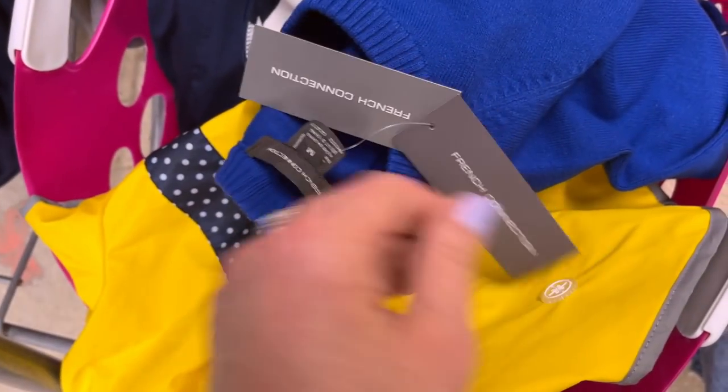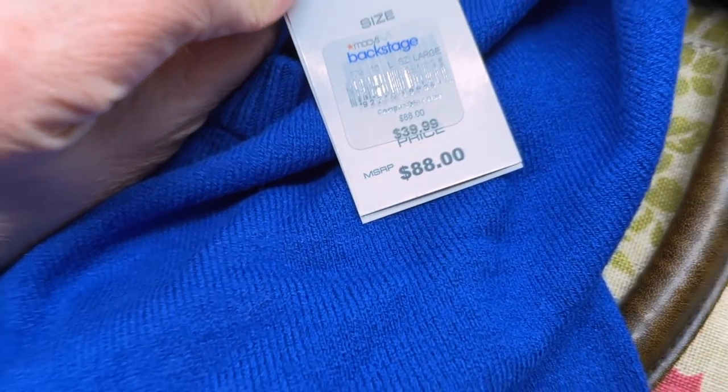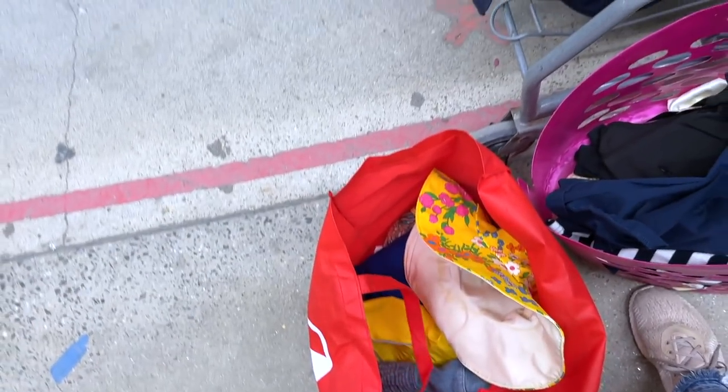I found some new-with-tag stuff. This is French Connection — a beautiful sweater. It's not like a hot brand that necessarily sells great, but it's hard to say no to new with tags. Same goes for this little swimsuit. I'm also in love with this little vintage hat here — I think it's so cute and it's very light. That's coming home with me.